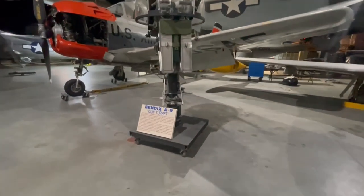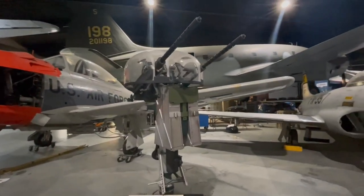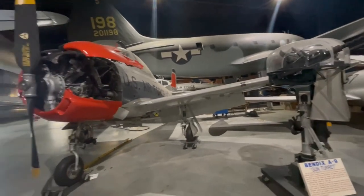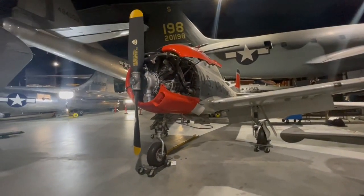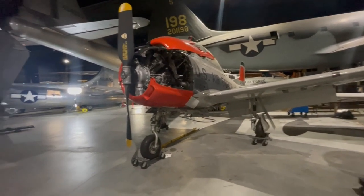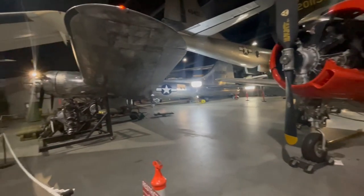We have the Bendix A-9 gun turret right here. North American T-28 Alpha, the Trojan. There's just something about old planes — I love planes in general, but something about old World War II planes.